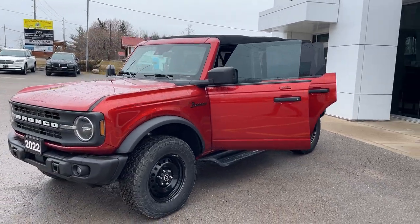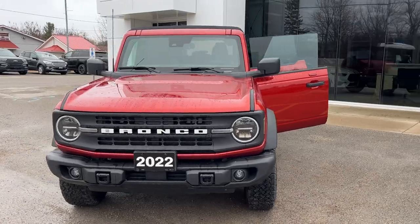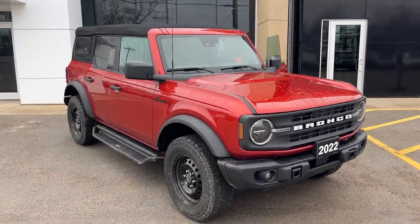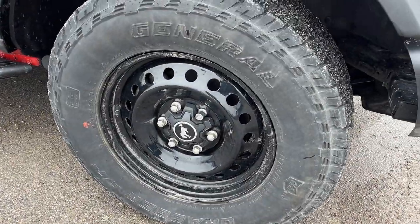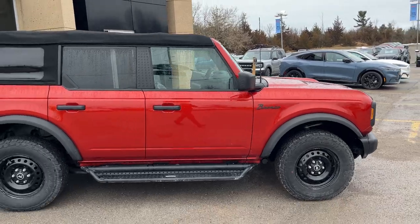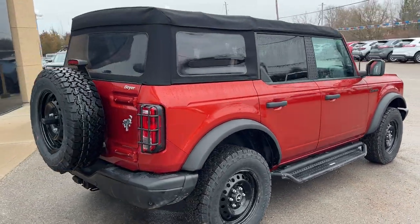2022 Ford Bronco Black Diamond — this one's a 322A package in Hot Pepper Red Metallic paint with the tinted clear coat. You're rolling on 17-inch black painted steel wheels with all-terrain tires. This one is powered by the 2.3-liter EcoBoost engine, so you get plenty of power with this Bronco.